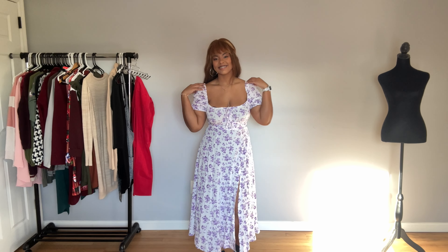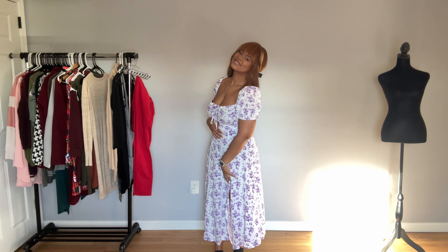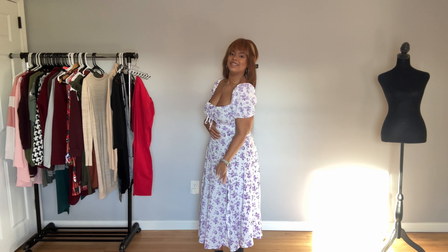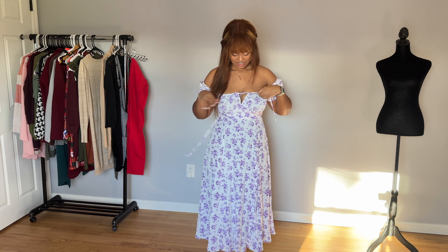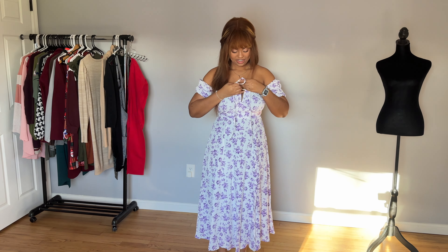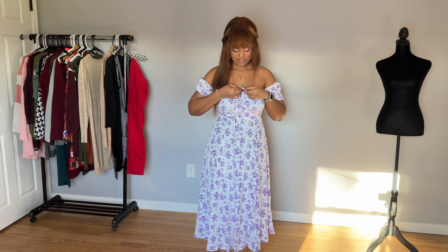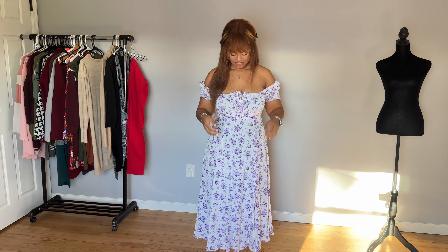The only thing I didn't like about this is at the top, it did slip down a lot. So you just had to make sure that you tie this super tight. Otherwise the top of your bra will be showing. I don't know if they make bras that are more square — I don't know if that would help — but it did seem to not be an issue when I tied it super tight.